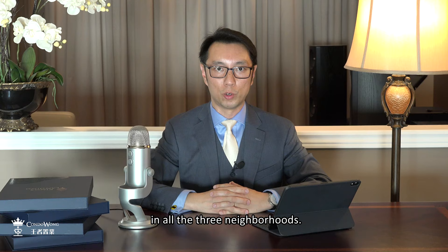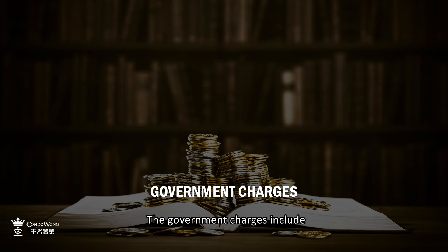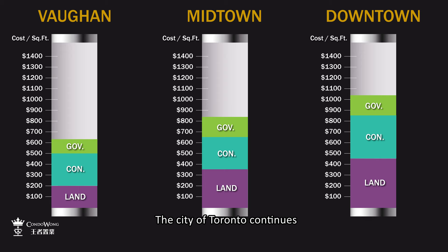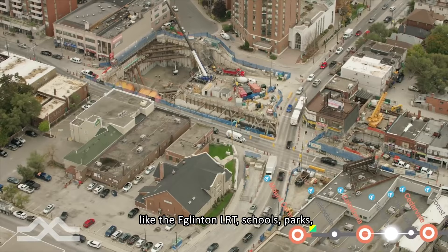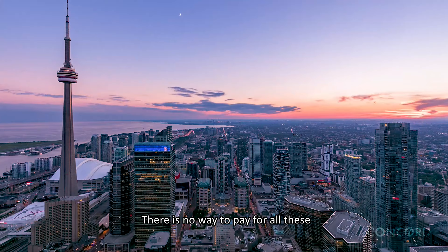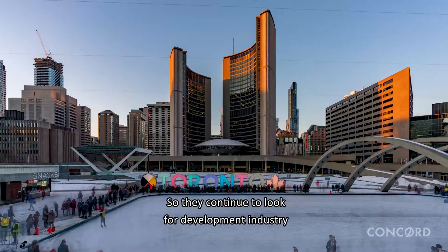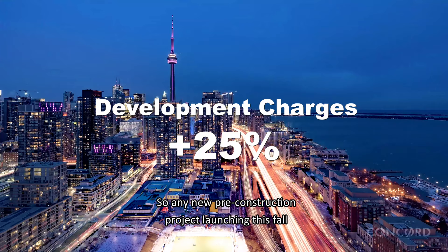Number three: government charges. These include HST, development charges, education and park levies. It is $120 per square foot for Vaughan, and $180 for Midtown and Downtown. The city of Toronto continues to add infrastructure like the Atlanto LRT, schools, parks, daycare, water and sewage. There is no way to pay for all these within the city's current budget, so they continue to look to the development industry to fund these. The development charges this fall will be increased by another 25%, so any new pre-construction project launching this fall just got more expensive.